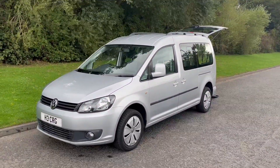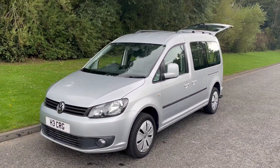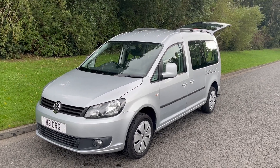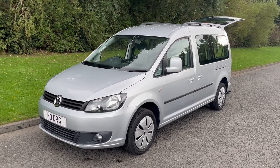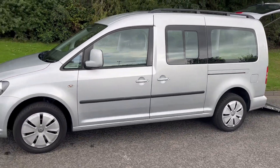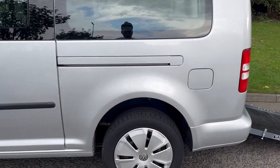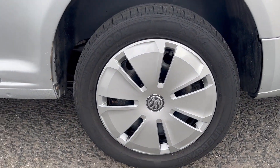Hi there, it's Adam at 400 Tons of Kids, and today I'm showing you around this 2014 Volkswagen Caddy 1.6 Maxi Life, finished in silver metallic, really well kept, with VW wheel trims.